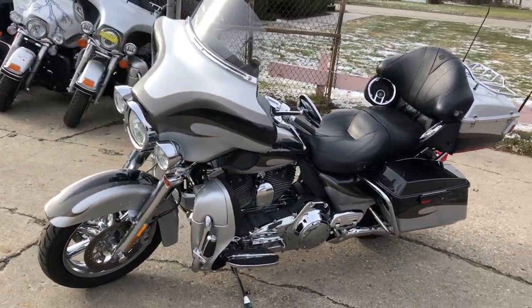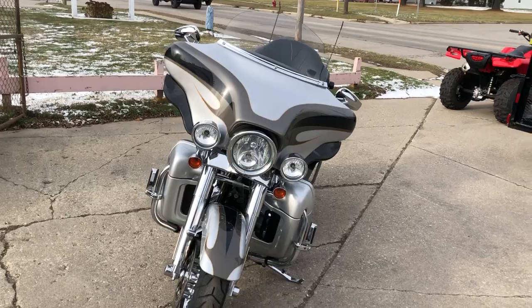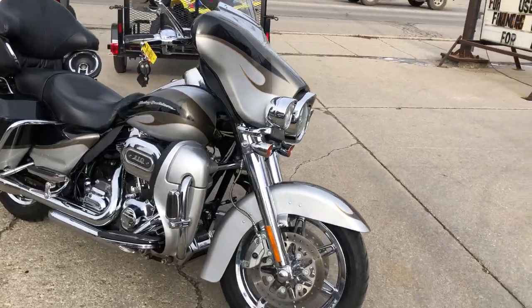The 110 cubic inch motor runs strong with Screaming Eagle intake and dual Vance & Hines exhausts. Just serviced at the dealership. Inspected. Everything works. Needs nothing. All fluids have been changed. Certified and warranty available.